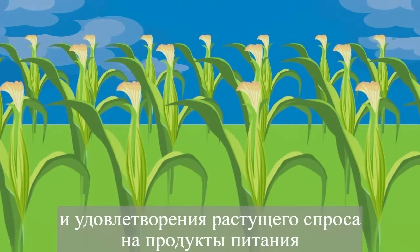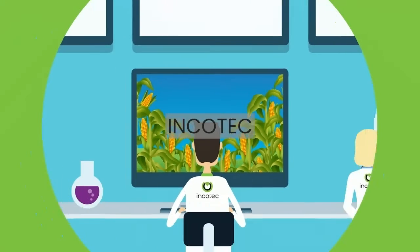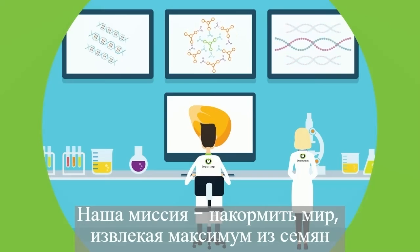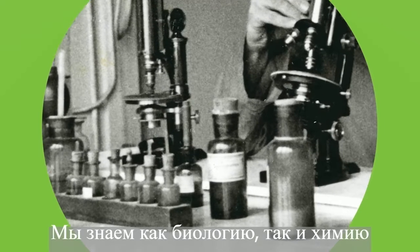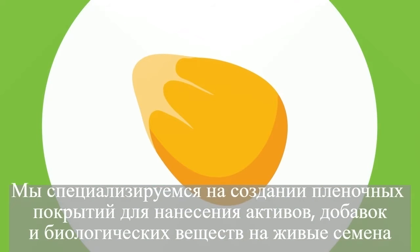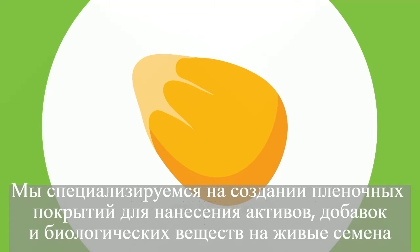To meet the growing demand for food, this is where we come in — Incotec. Our mission is contributing to feeding the world by getting the utmost out of seed. We know both biology and chemistry, and we have access to Kroda's innovative technologies.